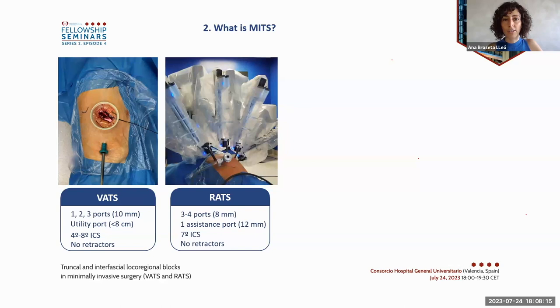No retractors are used in either video-assisted or robot-assisted surgery, but MITS includes a wide range of surgeries with different aggressiveness. In spite of the small skin incisions for the ports, a large incision of up to eight centimeters is still required for removing the surgical specimen. Trying to keep this incision small can increase destruction to the ribs and nerves, so nerve injury and rib fractures can occur. On top of that, a chest tube will be left in place for several days.